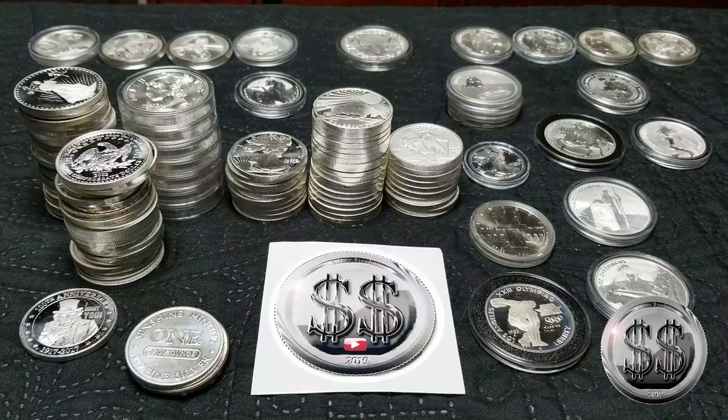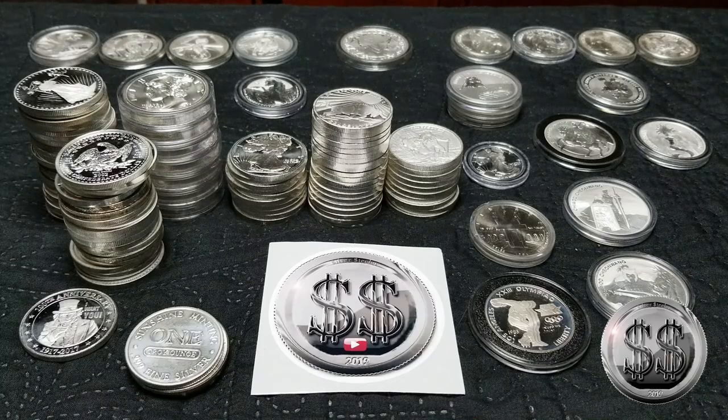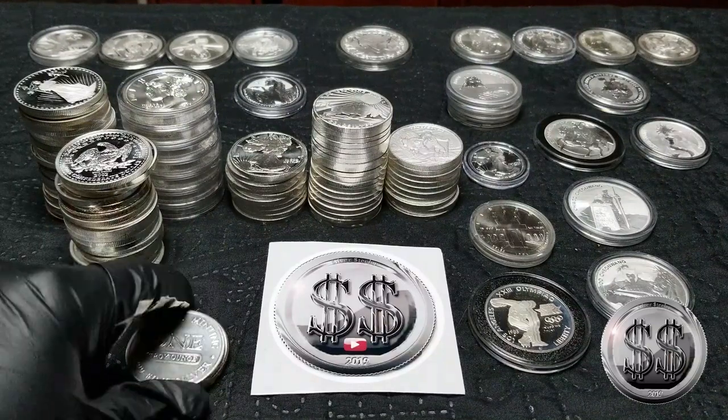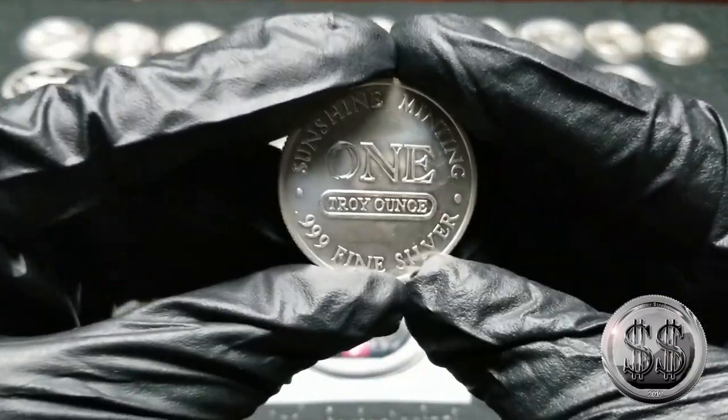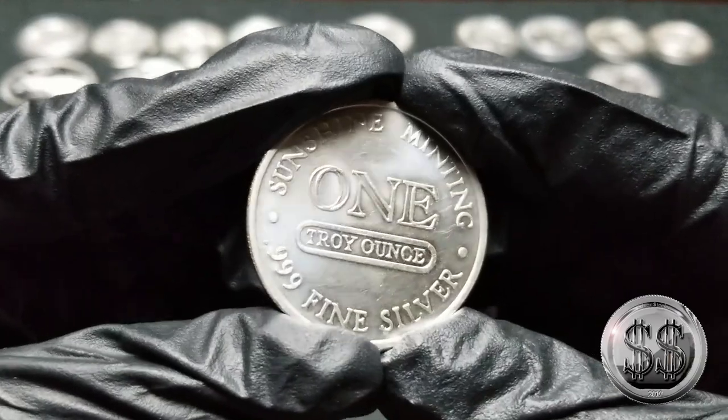Hey everyone, Silver Stealer here from Winning Image Photography. Let's take a look at my ever-growing collection of generic rounds and other government bullion other than the US Mint — so there will be no Eagles in this. I had a video a while back where I showed all my generic and other world countries' bullion rounds, and it has grown substantially since then. I recently went down to my LCS and just love picking up any kind of generic rounds they have.